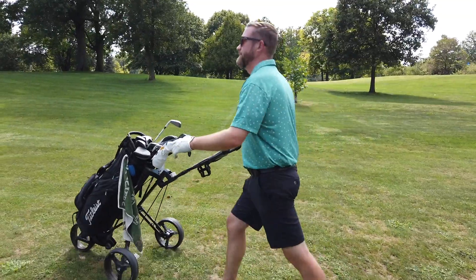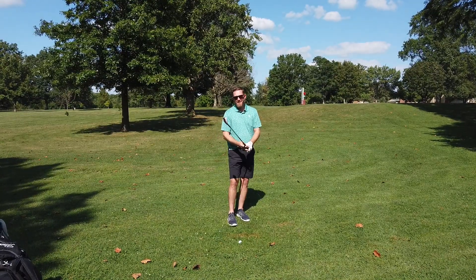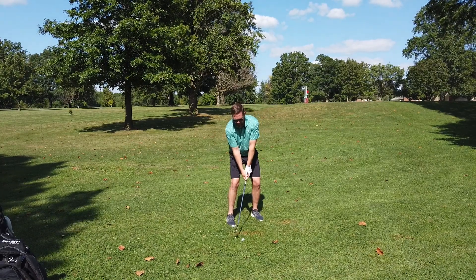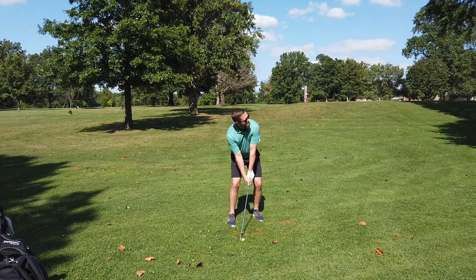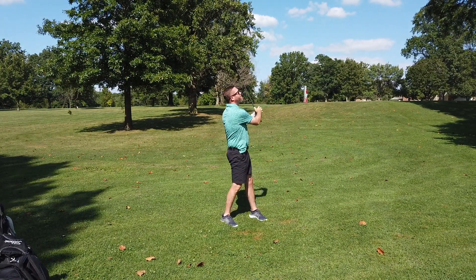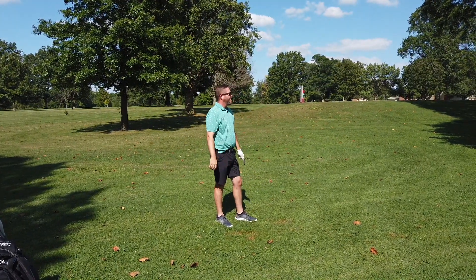I'm gonna try this super flop with the 60 over the tree — probably not the smartest shot, but that's not gonna stop me. Oh baby!